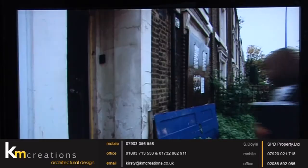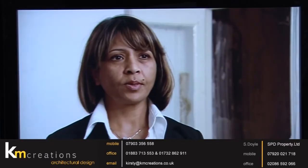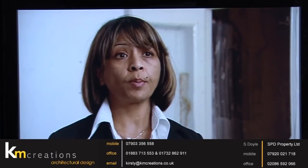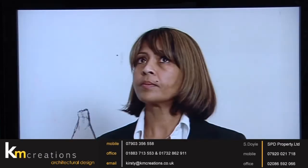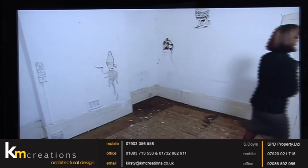A local estate agent was asked for the best way forward. As a single entire building and family home, taking into consideration the very busy road, they anticipated it would achieve around £500,000 to £520,000. But if converted into four flats — two two-beds and two one-beds — the final approximate sale figure could reach £940,000.